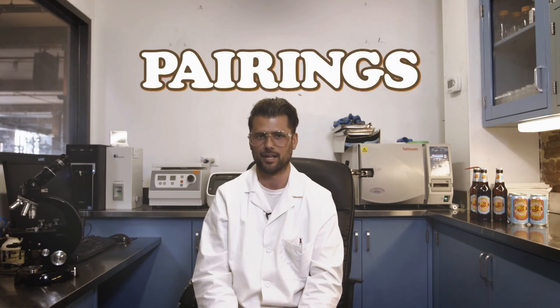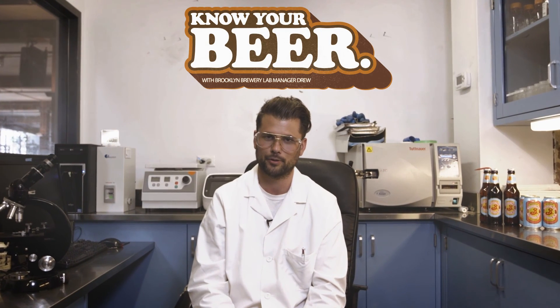Pairings: lightly dressed salads, seafood scampi, backyard barbecues, beach volleyball, antipasto, and stargazing. This has been Drew, lab manager and microbiologist at the Brooklyn Brewery.